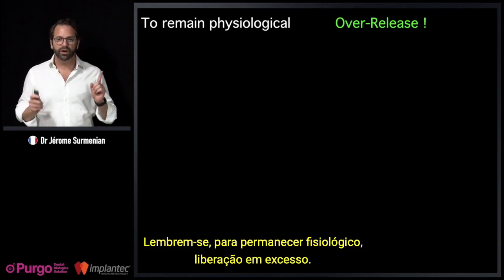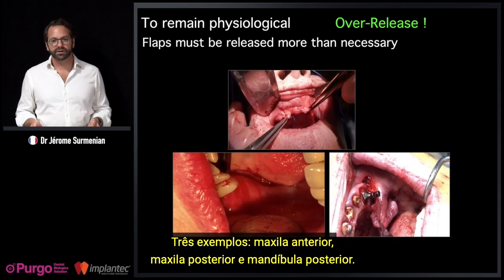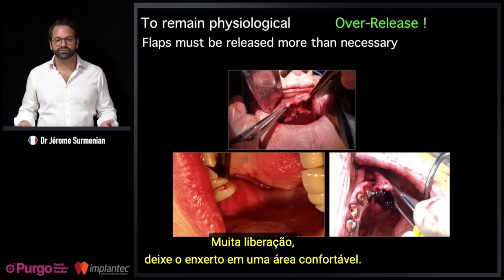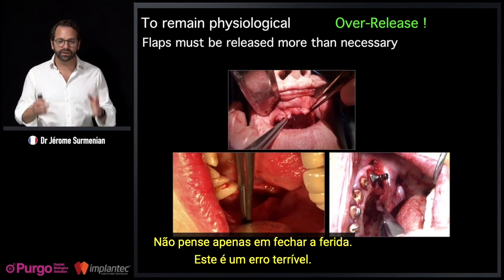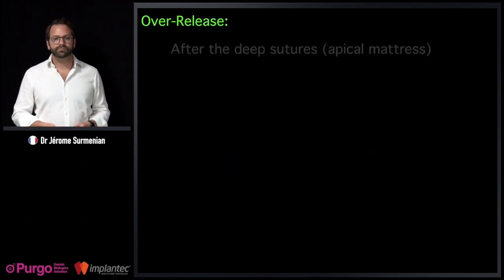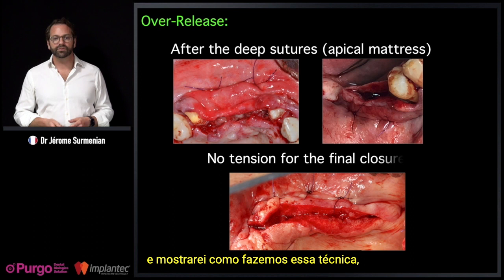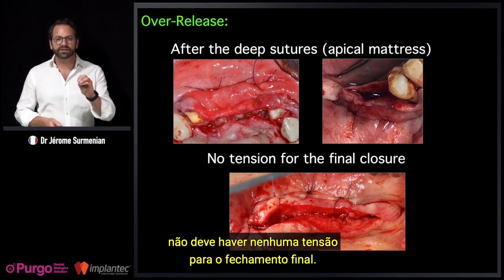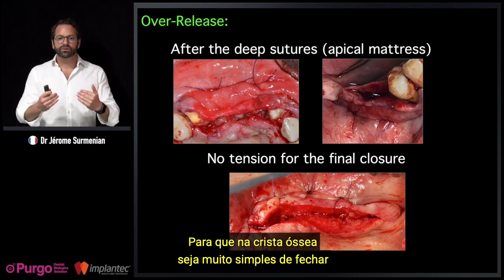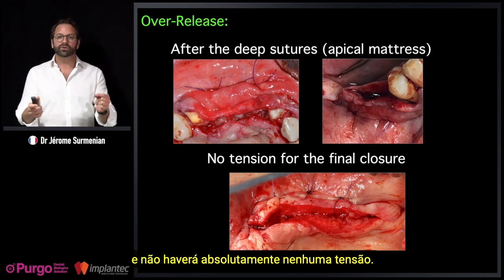To remain physiological: keep in mind over-release. There are three examples — anterior maxilla, posterior maxilla, posterior mandible — all requiring a lot of release. Leave the graft in a comfortable area. Don't just think 'close the wound' — that is a terrible mistake. After the deep sutures, there should be no tension for the final closure. You release a lot, do the deep sutures, and on the crest, closure is very simple with absolutely no tension.